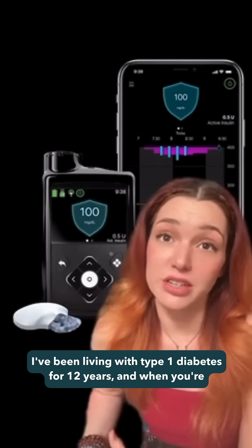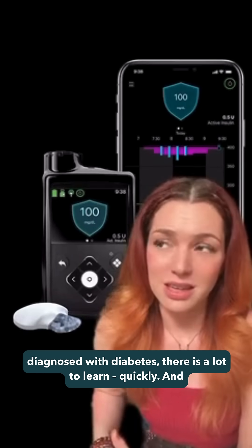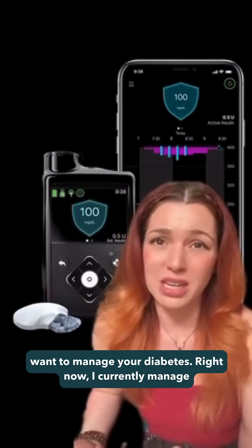I've been living with type 1 diabetes for 12 years, and when you're diagnosed with diabetes, there is a lot to learn quickly and a lot of decisions to make — like learning how to carb count, realizing how often you may need to prick your finger, and figuring out how you want to manage your diabetes.